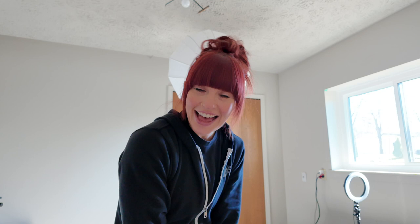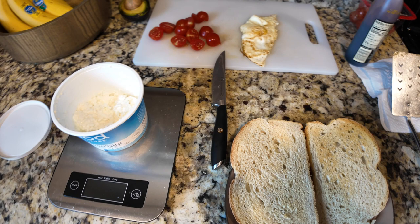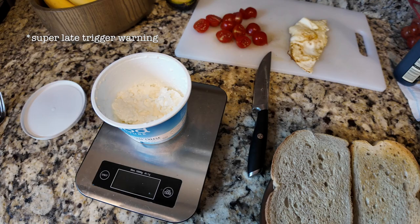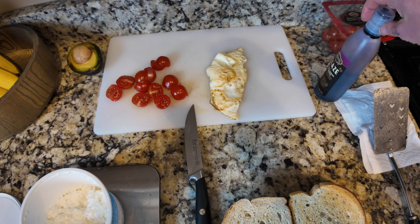Welcome to another episode of Lori Eats the Same Damn Thing Every Single Day. If you have not, up until this point, tried cottage cheese toast — again, only if you're a cottage cheese fan — and you layer some cottage cheese on your toast and put your favorite toppings on it — I prefer a fried egg on one and a little tomato and balsamic on the other — oh, you are truly missing out. I'll show you the finished product in a minute.